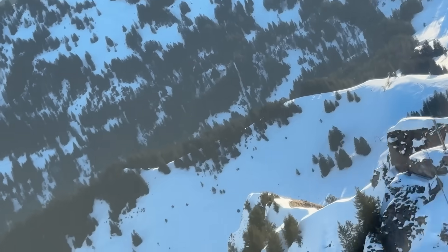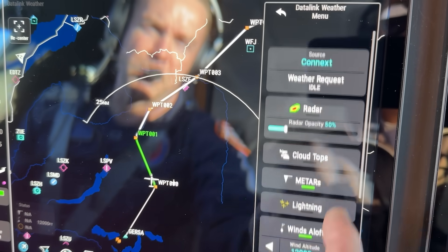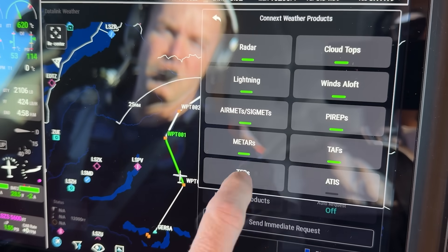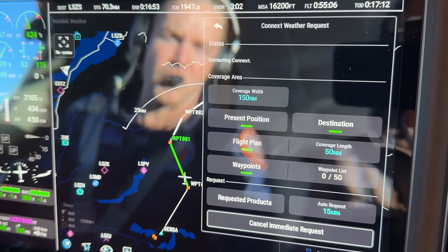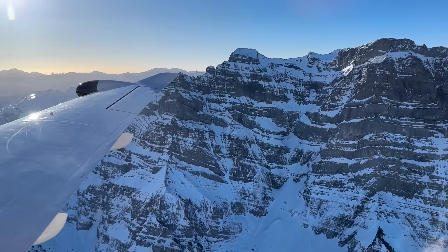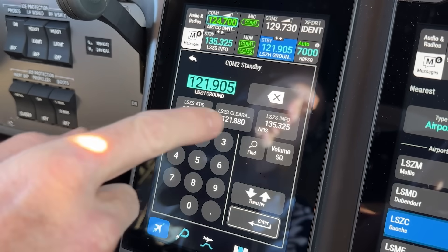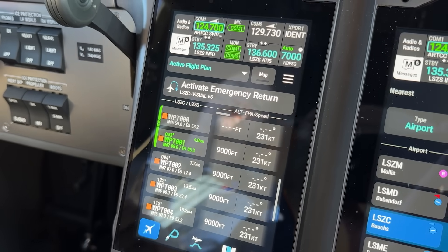We have datalink weather. Up here I can bring up the datalink weather page. It tells you the source is Konext, so it's using SATCOM or VHF. You see all the options of the things we can display. We request all the different products every 15 minutes and send an immediate request. Garmin have also introduced clever logic into the frequency tab — if I click on it, it will tell me the frequencies it thinks I need for the next phase of flight. It gives me the ATIS frequency for Samadan with one press I can put it into standby or active. I never have to look it up again.